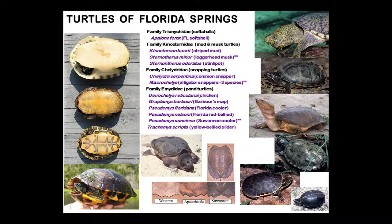Good afternoon. It's always great to be able to talk about turtles and to talk to an audience that I know appreciates turtles. We have about 30 turtles in Florida, and about half of them regularly use Florida Springs or spring-fed rivers.